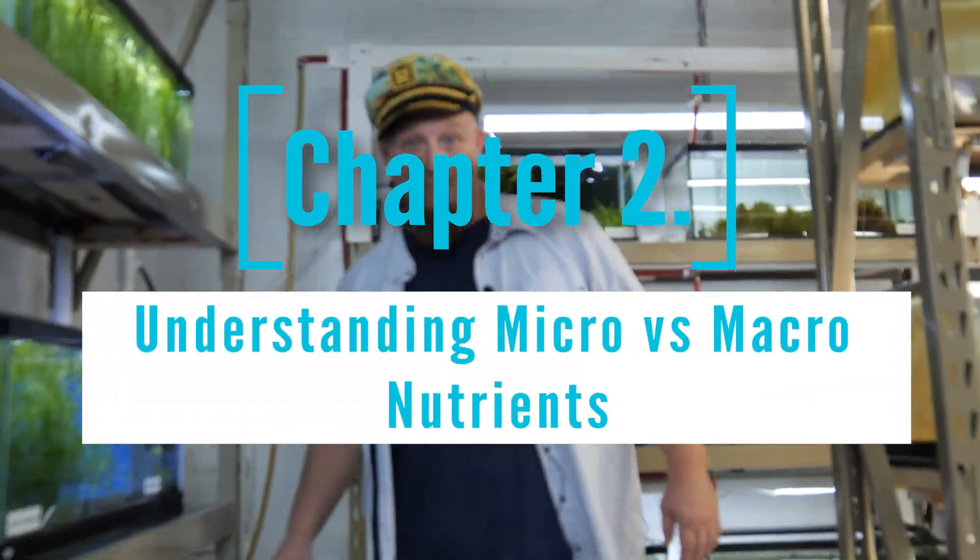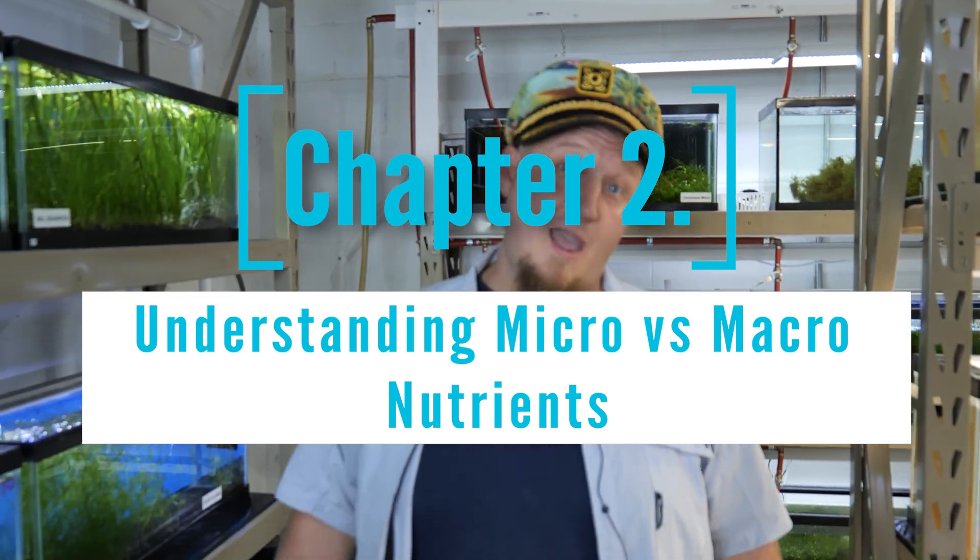Nutrients — macros and micros. The cut of it is, your macros are what the plant is gonna consume the most of. We're talking phosphorus, nitrogen, potassium — these key large components in cellular development of these plants.